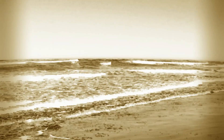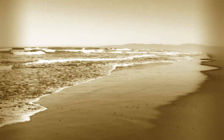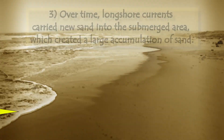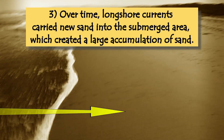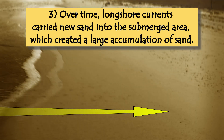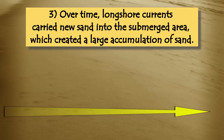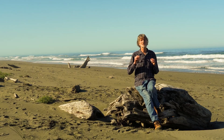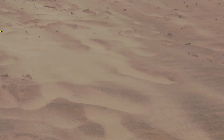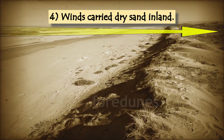Over time, the longshore currents would have carried sand into the submerged area, building layer upon layer of new sand over the old beach sand. The result is that there would have been an unusually large accumulation of sand in this area. Then the northwesterly winds would have carried the drier sand inland, especially during the dry summer months, creating four dunes.